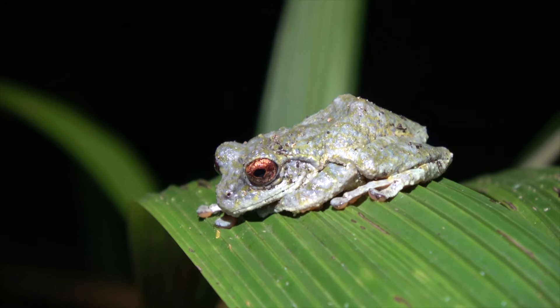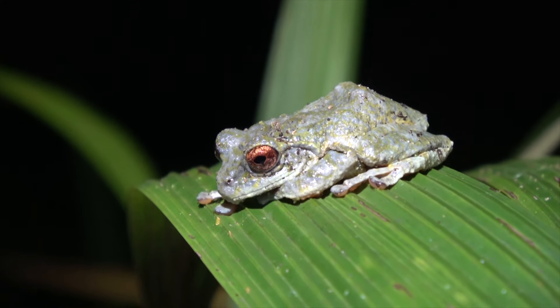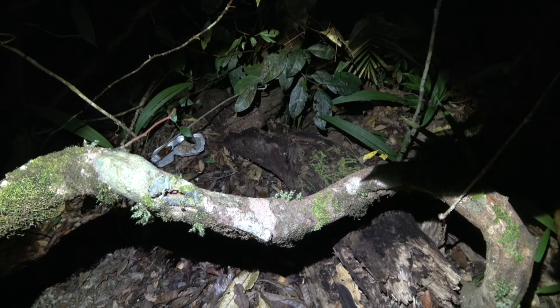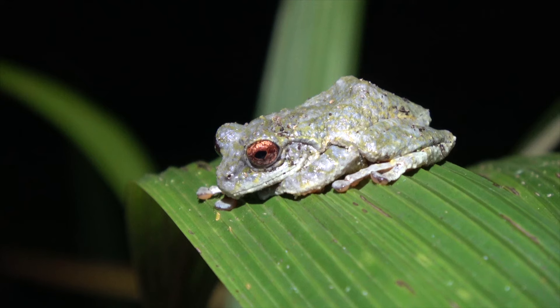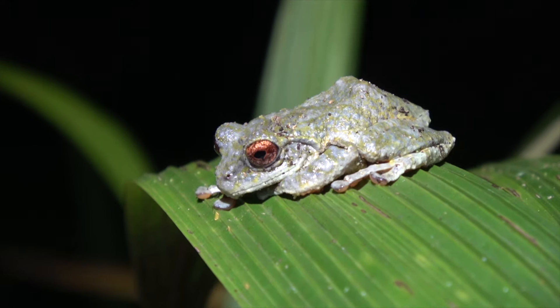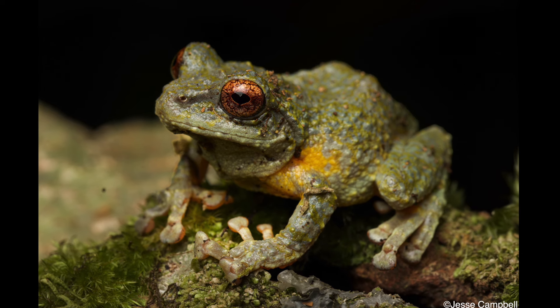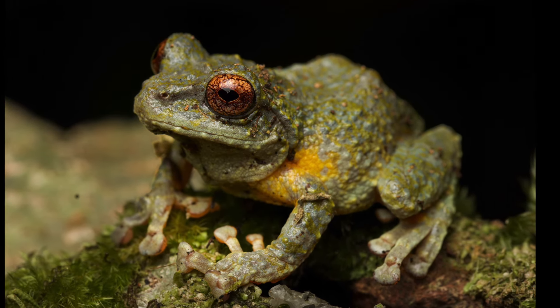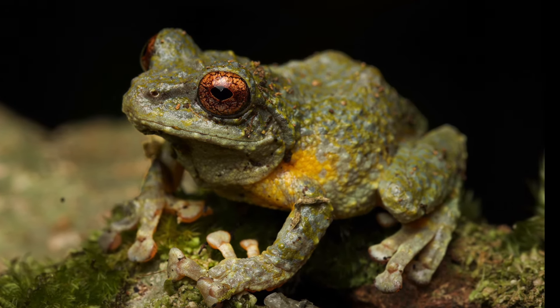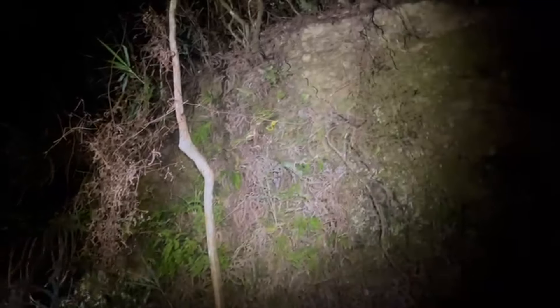Here's some footage of a different green bush frog we found later that night — great camouflage. These are such a cool frog. They actually have no tadpole stage; the frogs lay eggs in the trees and they hatch out directly into frogs, which makes them so different to a lot of other frogs, especially Australian species.